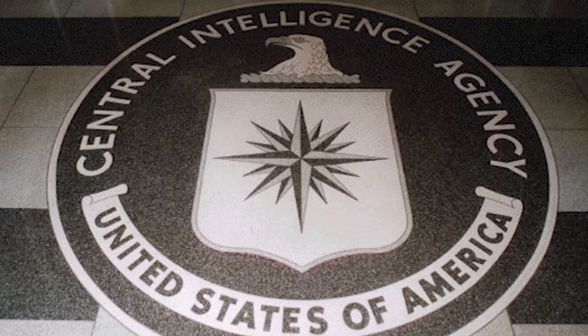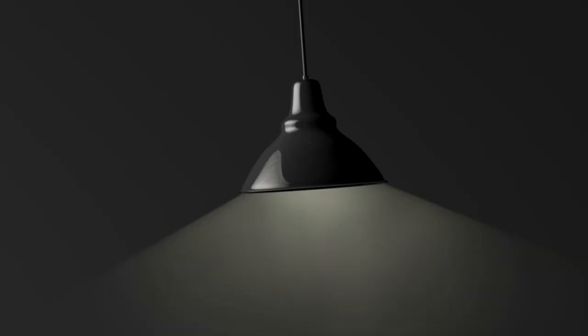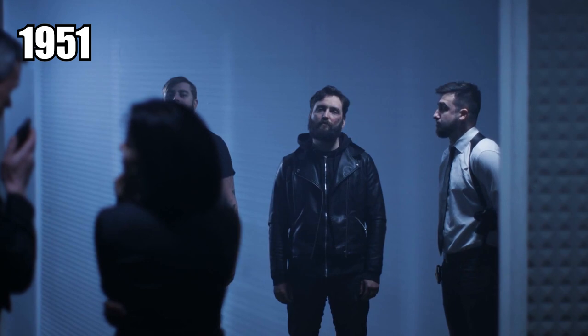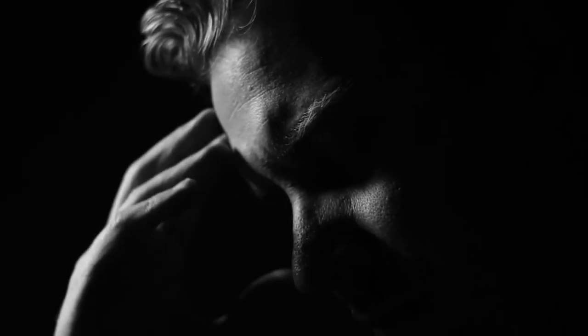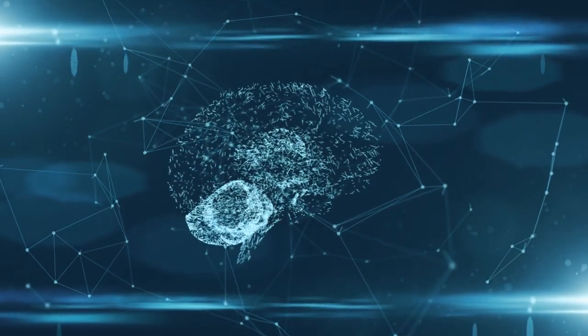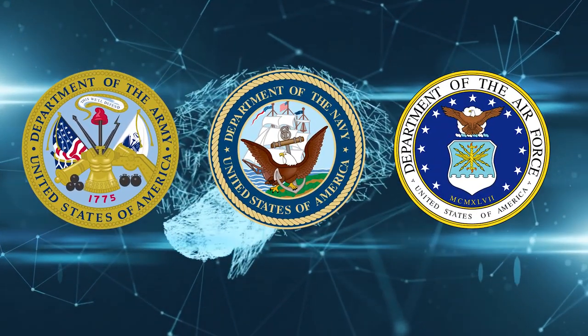Project Artichoke was a secret research mission undertaken by the CIA to find new interrogation methods. It started in 1951, with scientists looking into how they could use things like hypnosis, morphine injections, and LSD to put people into vulnerable states and even produce amnesia. It was essentially a mind control program, with the army, navy, and air force all being in on it.